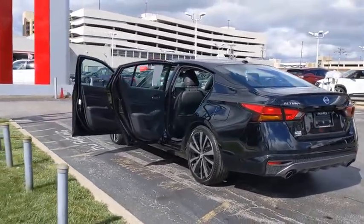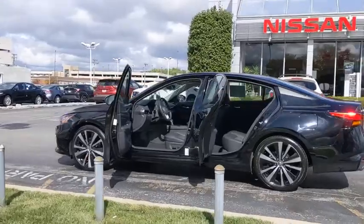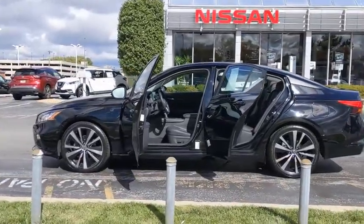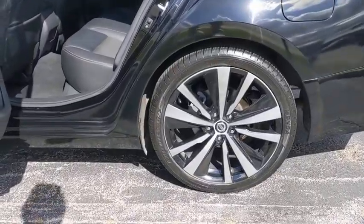Here are some of this vehicle's great options: backup camera, keyless entry, remote engine start, traction control, stability control, steering wheel audio controls, anti-lock braking system, and Bluetooth.